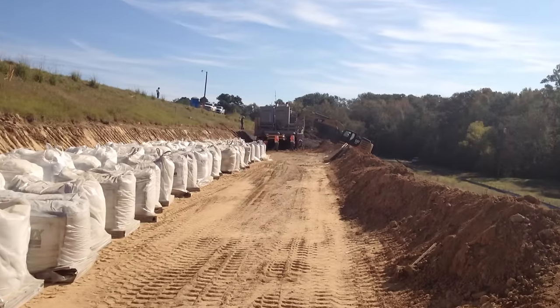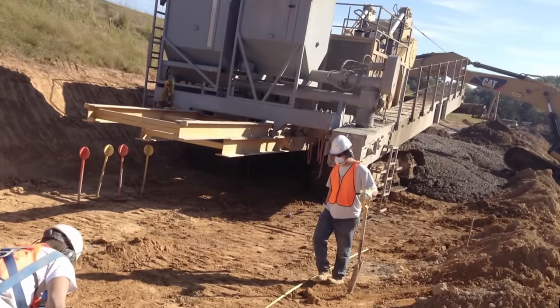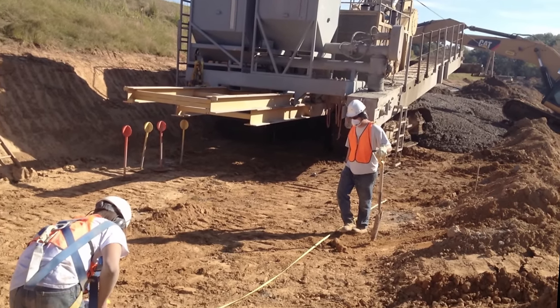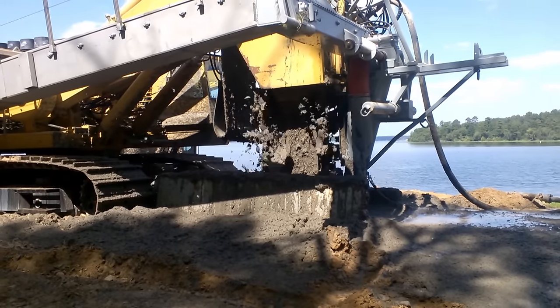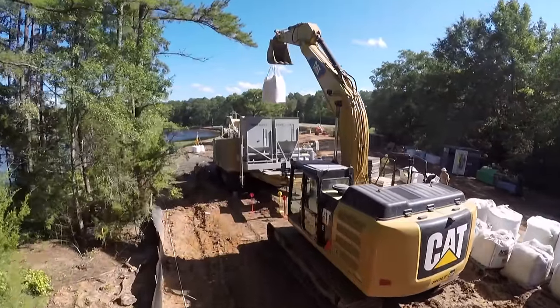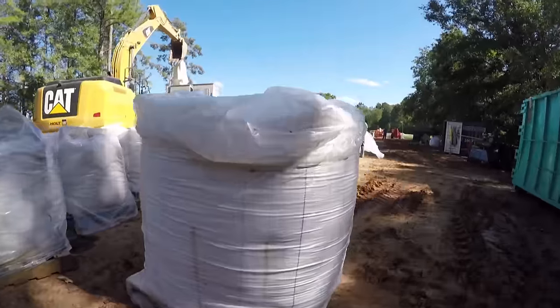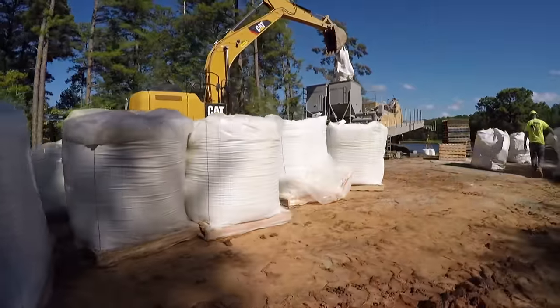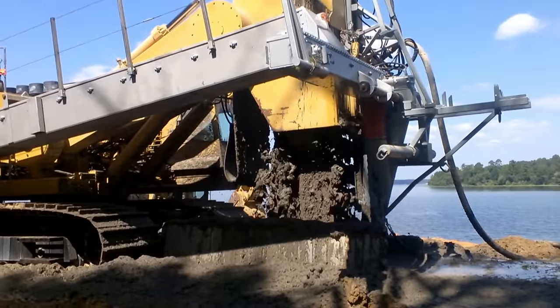One of the unique challenges of this project was the construction of the cutoff wall on the back side of the dam. This necessitated a trench full of very heavyweight fluid to accomplish the goal of maintaining support for the trench wall during construction. DeWind's process of creating a thoroughly in-place mixed cement, bentonite, and soil created a very heavy fluid weight in the order of 105 to 110 pounds per cubic foot.